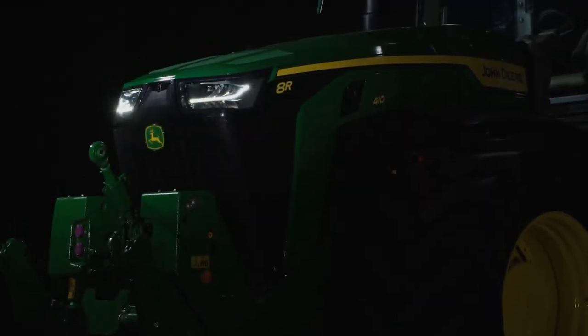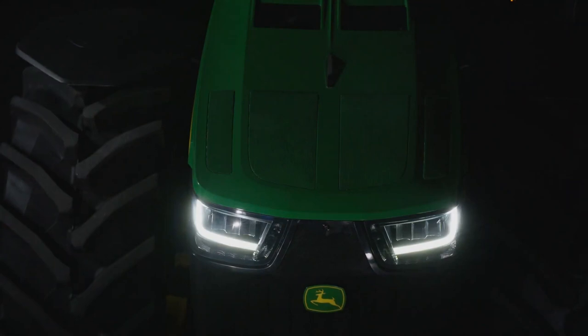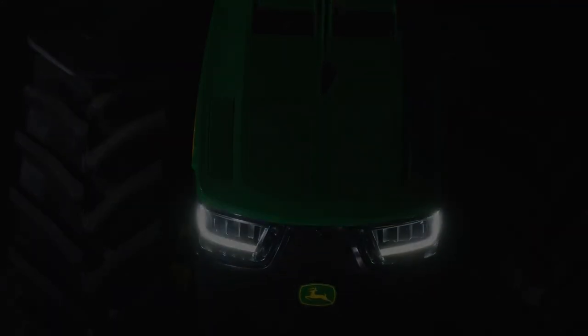A closer look reveals the physical design elements that convey the promise of what these tractors are capable of. Extra-wide air intakes tell of the sheer amount of power that is going to be generated under its hood, setting a new standard for its class.